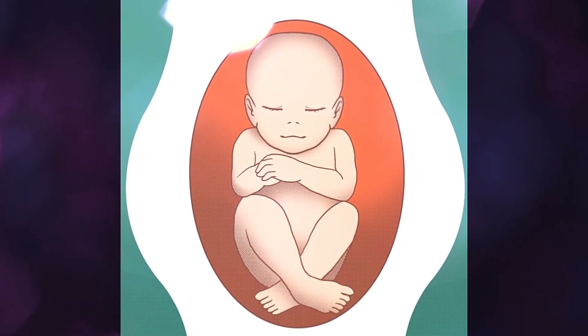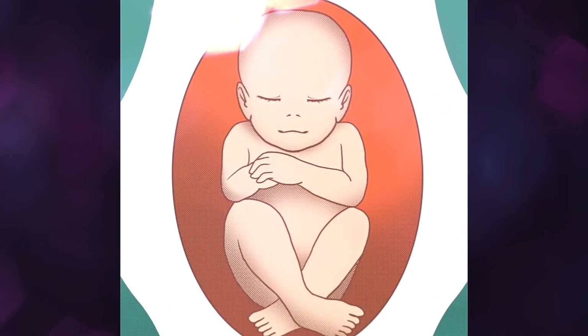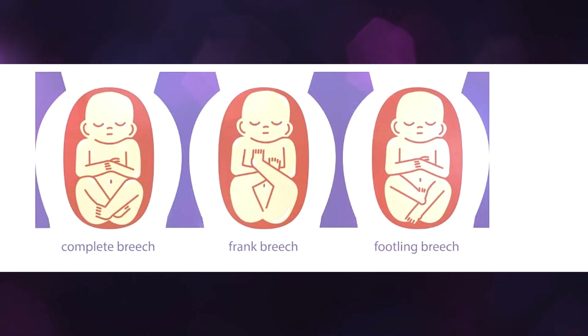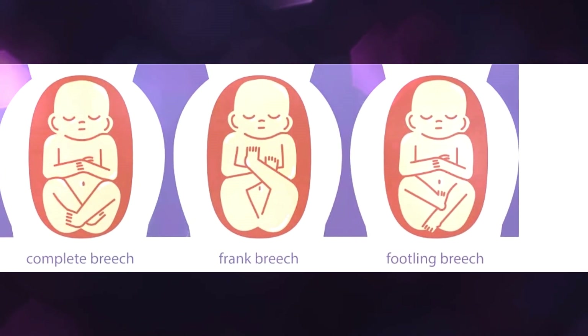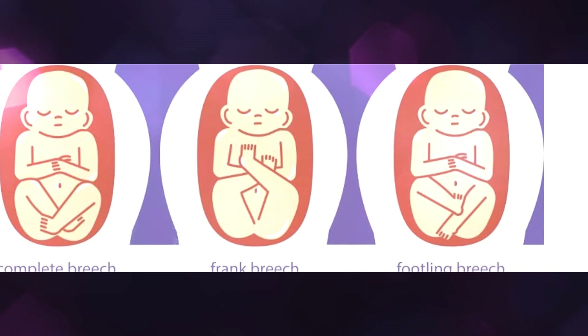Breech Position. A baby will move into many different positions throughout pregnancy. During the last few weeks of pregnancy, most babies move into an anterior position, which is the best position for vaginal birth. If a baby is still in a transverse lie or breech position just before labor, a doctor or midwife will make medical interventions to ensure the safety of the woman and baby during childbirth.